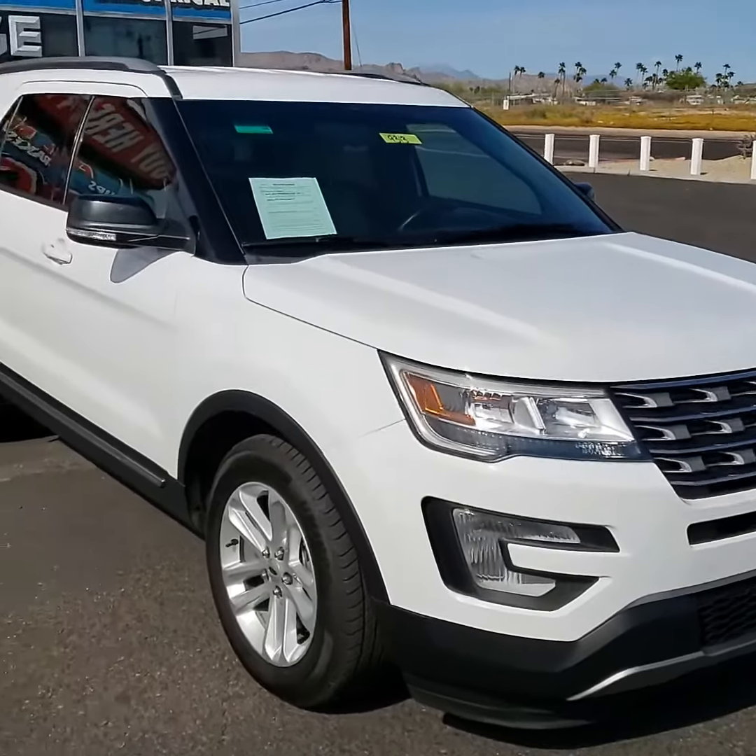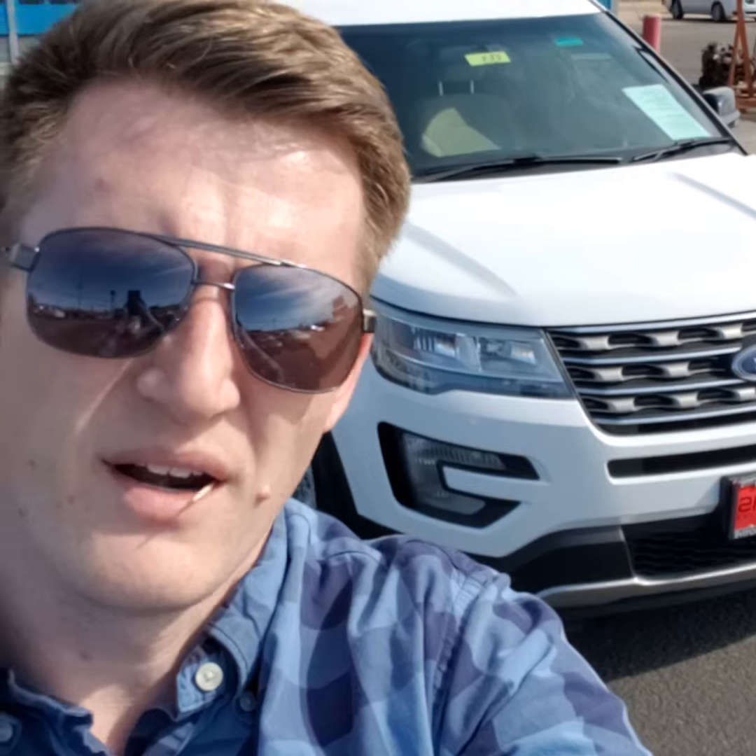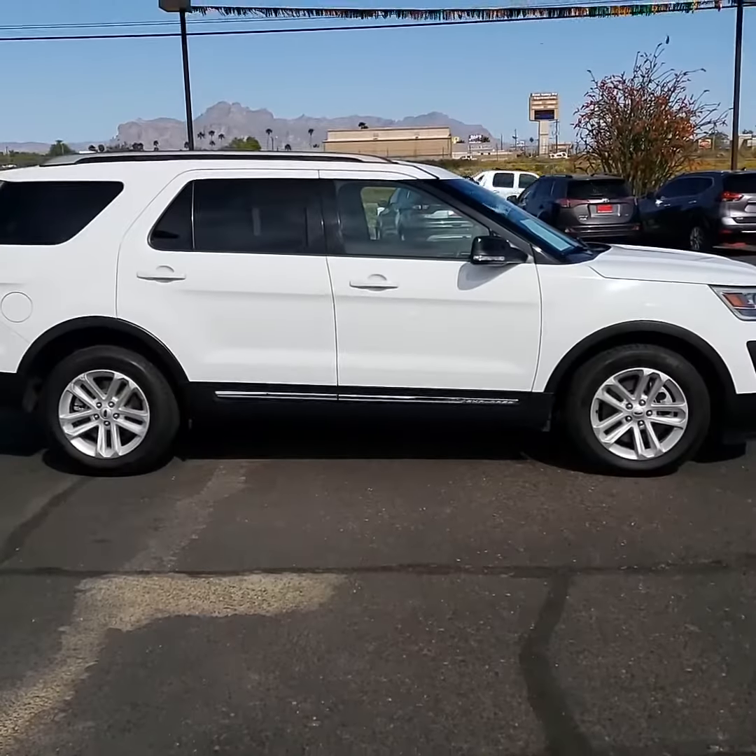Henry Ford said, 'Quality is doing it right when no one is looking,' and that right there is a virtue that we strive for here at Atlas Automotive.